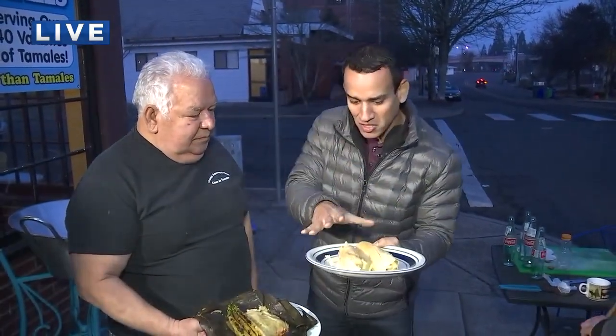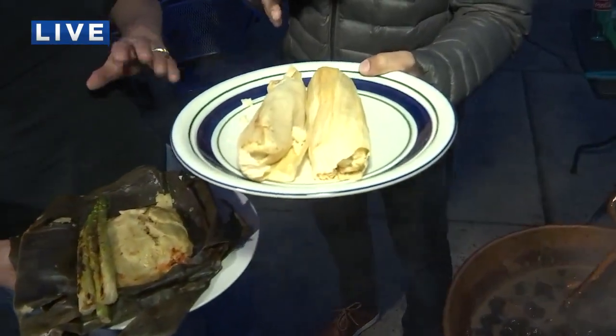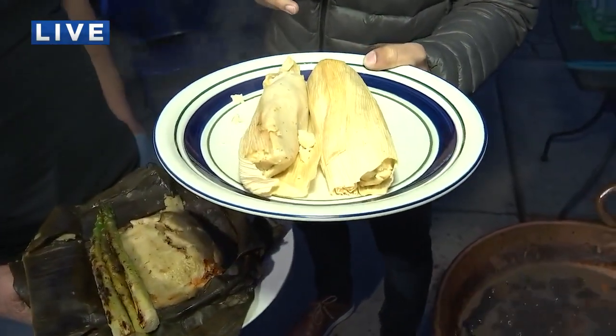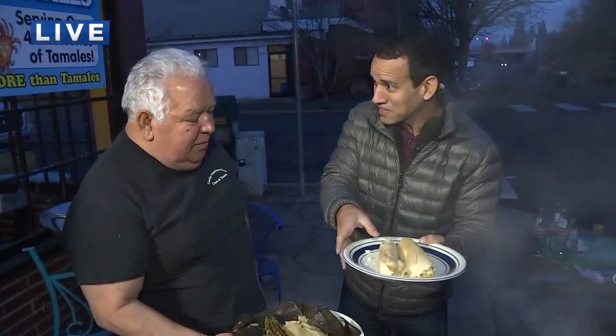Charles, this is a holiday tradition for so many people. You guys will make thousands of tamales over the next month or so, getting ready for Christmas, right? That is exactly right, Joe. We'll be making thousands of tamales. We have 53 varieties of tamales. That's exactly right.